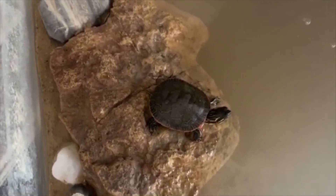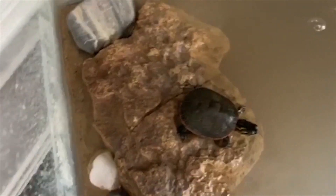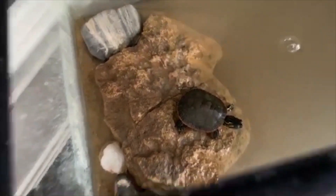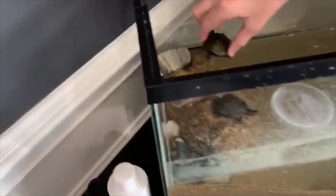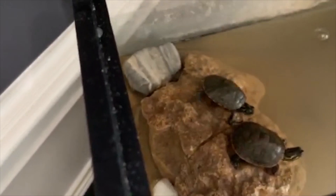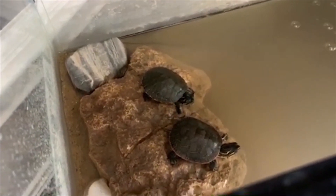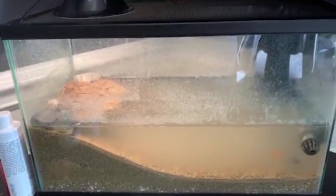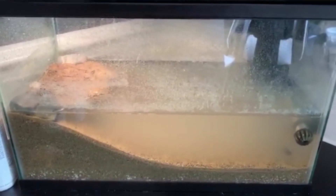Hey guys, these are just two new additions to the Shazam Family. My tank is in the algae room so it's going to be a little cloudy for a couple of days. I'll get it out of the algae room and we'll see you next time.